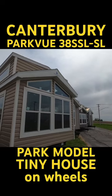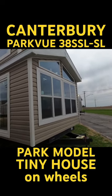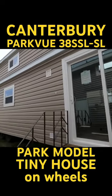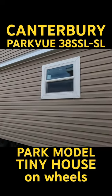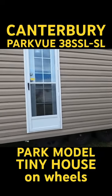It looks to be a clay or sandalwood color with white lineals, white vinyl thermopane windows and doors, and a house-type rear entry door. It's a triple axle and a super loft.